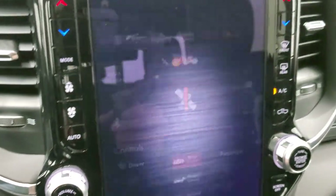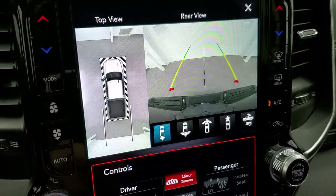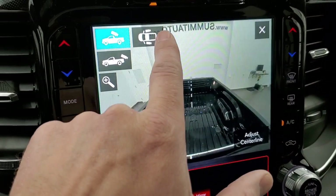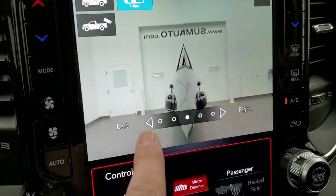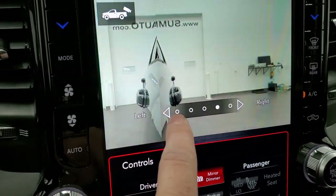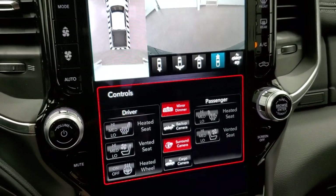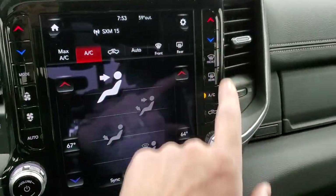You also have the 360 camera system, which shows an actual video of what's going on around the truck. You can do a narrow or wide view in the back or front. From the cargo cam you can access the trailer park mirrors, which show right down the side using the cameras on the mirrors. You can zoom to one side or the other, making it really handy when backing up a boat or camper. Really a lot of cool towing features on this truck.